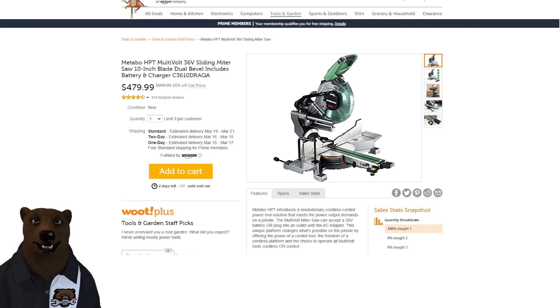Over at Woot, we've got another miter saw deal — a 10-inch Metabo HPT sliding miter saw, zero rear clearance, and 36-volt cordless for basically just under $500. Remember, because it's 36-volt from Metabo, you can also get the corded option that plugs in and replaces the battery, so you can use this as a dual-function saw.